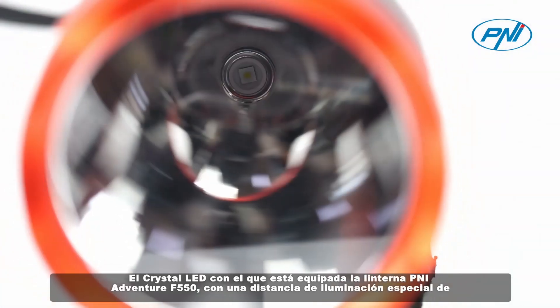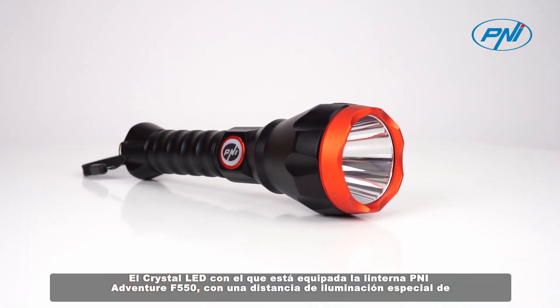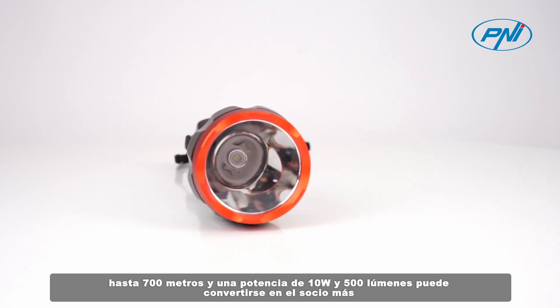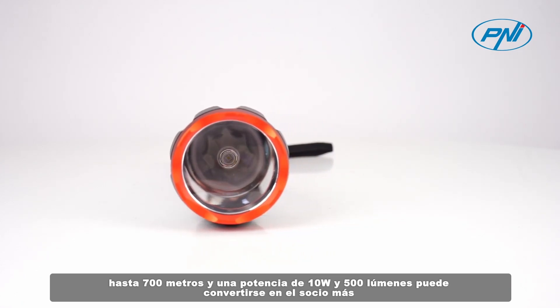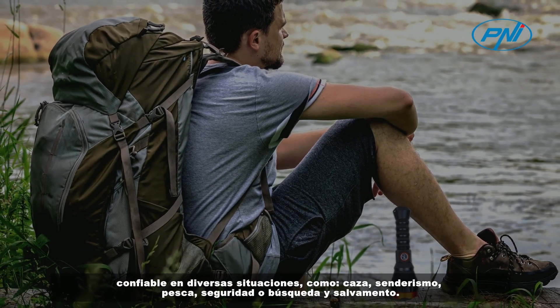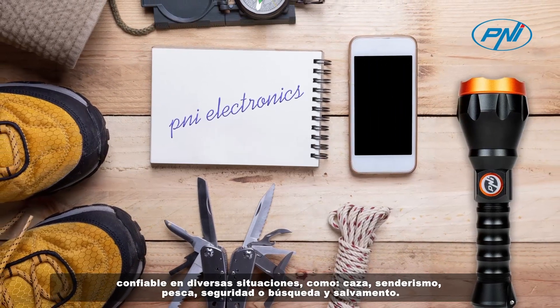The crystal LED with which the Penny Adventure F550 flashlight is equipped has a special lighting distance of up to 700 meters, a power of 10 watts and 500 lumens, making it the most reliable partner in various situations such as hunting, hiking, fishing, security, or search and rescue.